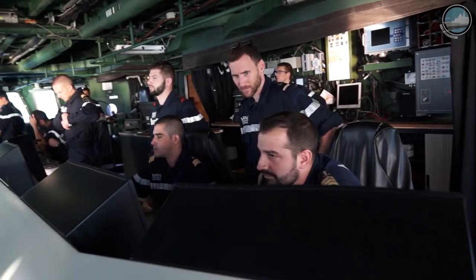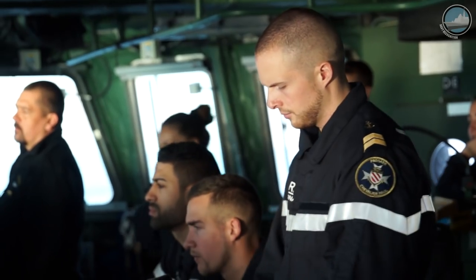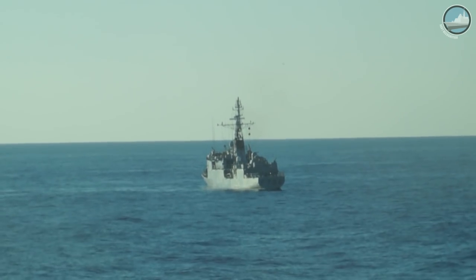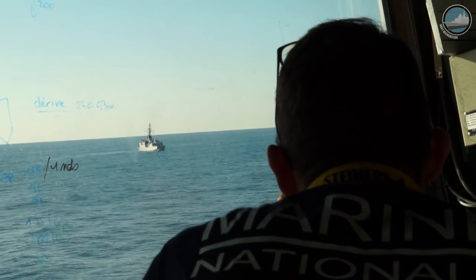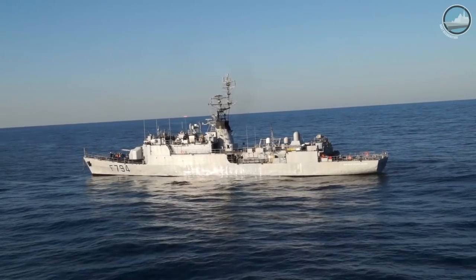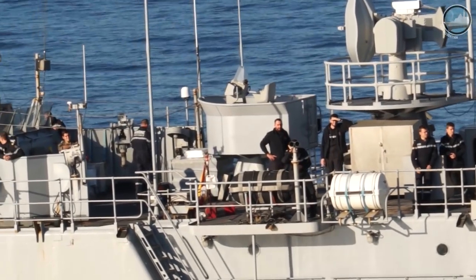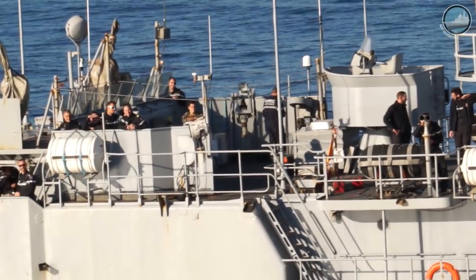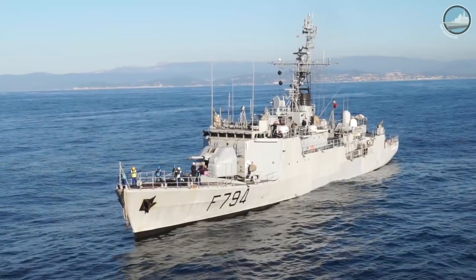Another example: this morning we towed a ship. It is really a mutual training period. If we have any casualties on a ship in a carrier strike group, we have to be able to tow it to a safe port. The second reason is to keep our knowledge and capability in this field.